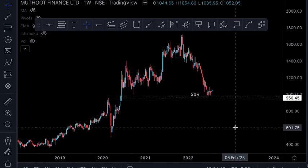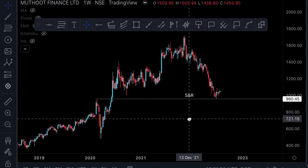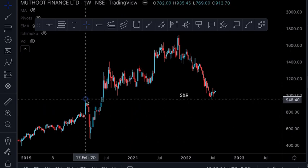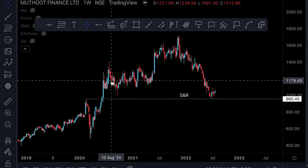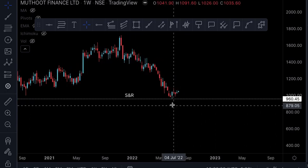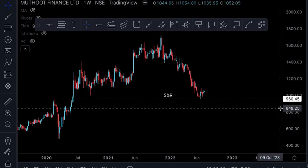The first element is the S&R line — support cum resistance. We do not have too many touch points but we do have quite a few. The first time it came, it got sold off, meaning it was acting as resistance. Then the next time it managed to break out. The third time it came very close but almost touched. And then it has come here again for the fourth time, so we can consider this S&R line as a good support.